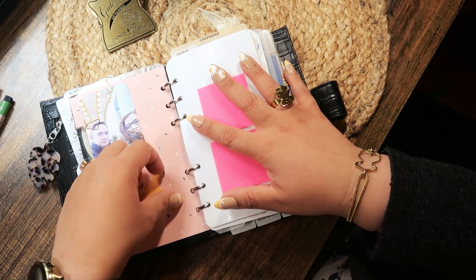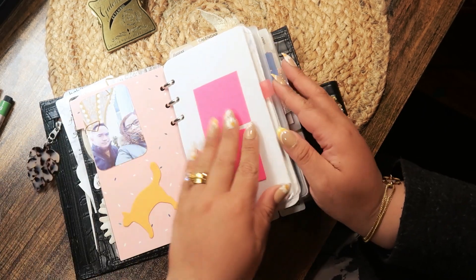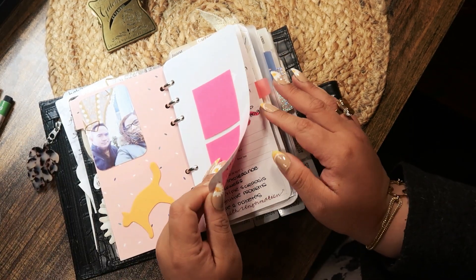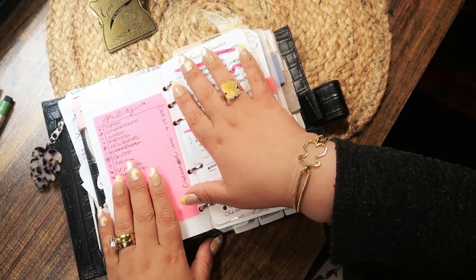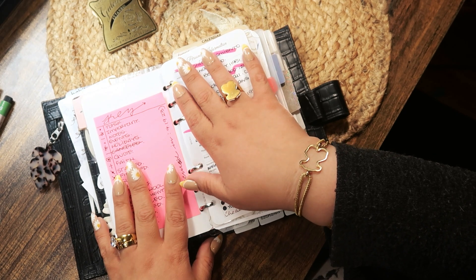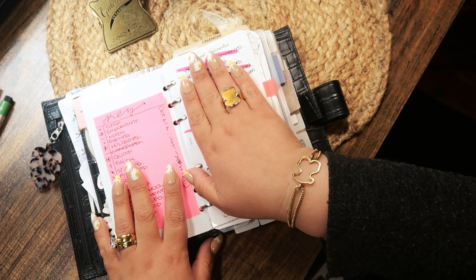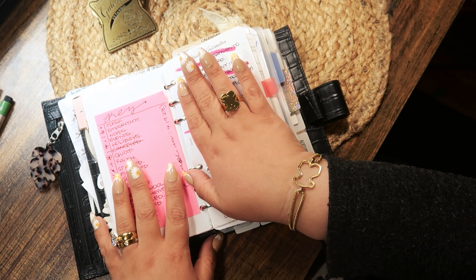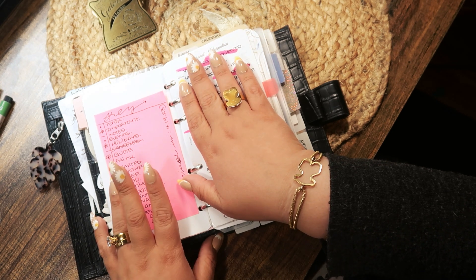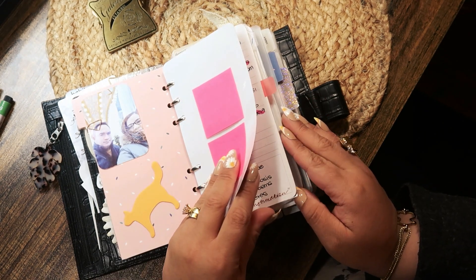Some Muji sticky notes in the form of a cat, more stickies. This right here is like my private information on health, doctors, and symptoms. And if my planner is ever lost or stolen, there's info on where they can contact me. I use a bullet system in my planner.